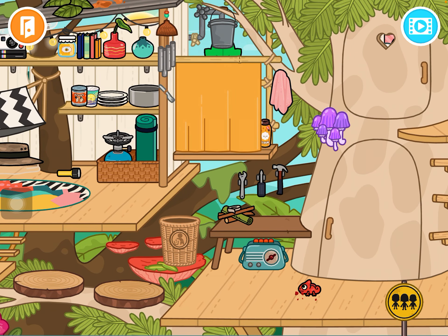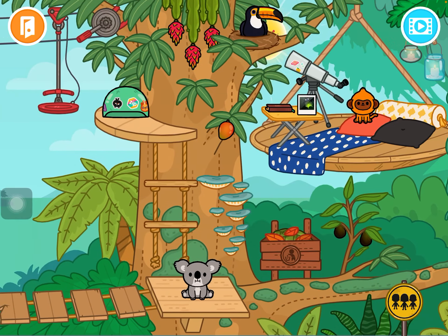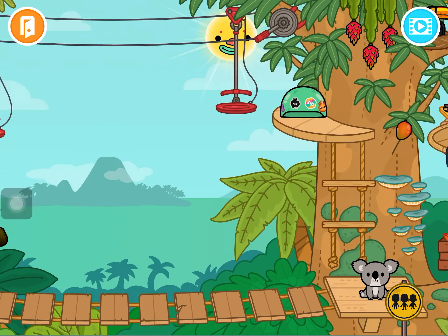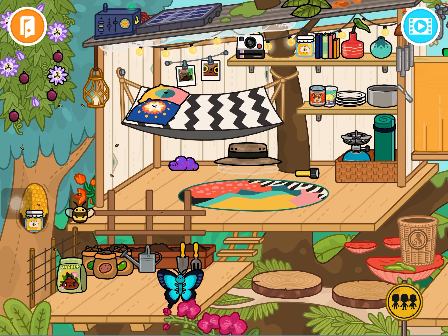It'll change back to its color — the watermelon didn't work so I'm going to give it this avocado. It's kind of back to its color but not really, but that's okay. There's also this beehive.